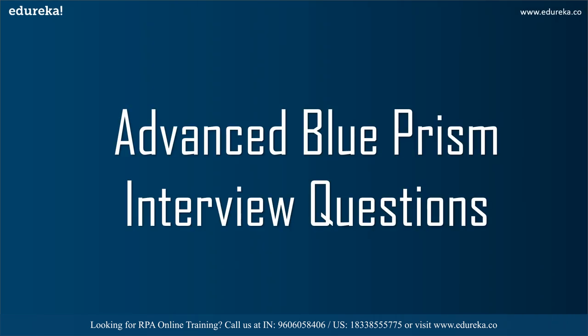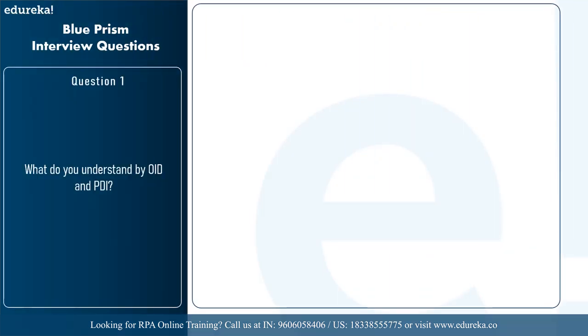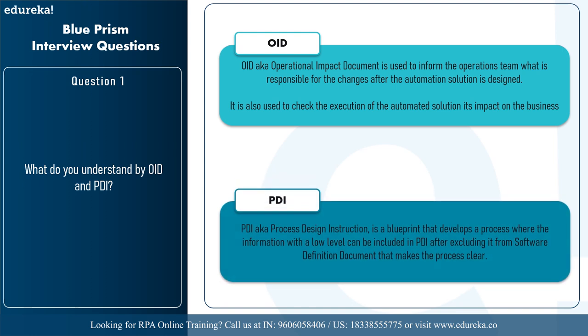Now let's move forward with the advanced level Blue Prism interview questions. The first question is: what do you understand by OID and PDI? OID, or operational impact document, is used to inform the operations team what is responsible for the changes after the automation solution is designed — it's a description of the changes which impacted them after implementation. A workshop is conducted using the process definition document to check execution impact. PDI, or process design instruction, is a blueprint that develops a process where low-level information can be included after excluding it from the solution design document.